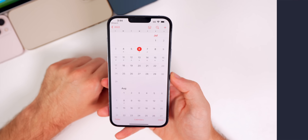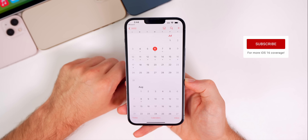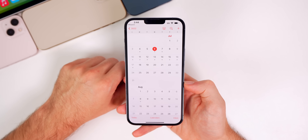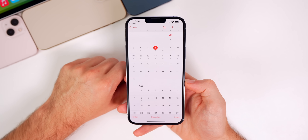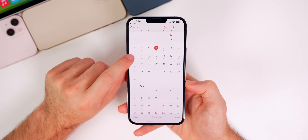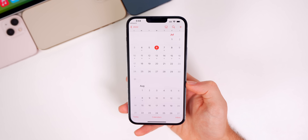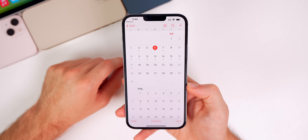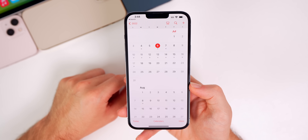Next up is the public beta of iOS 16, which will be the same build as developer beta 3. The public beta — free for everybody — should come out next week, the week of the 11th, most likely anytime from the 11th through the 13th. There's a slim chance of it arriving on the 7th or 8th. The following week is when we'll see iOS 16 developer beta 4.